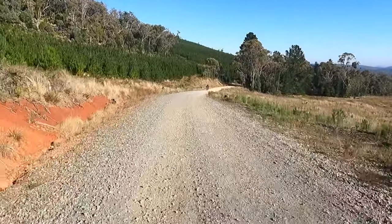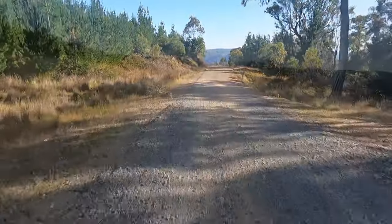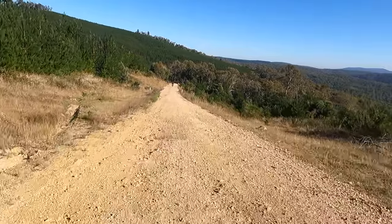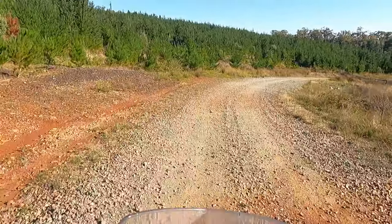This looser gravel surface was a little bit more like we expected for this road. We were expecting a narrower gravel road passing through and around the pine forest before joining back up to Wee Jasper Road.